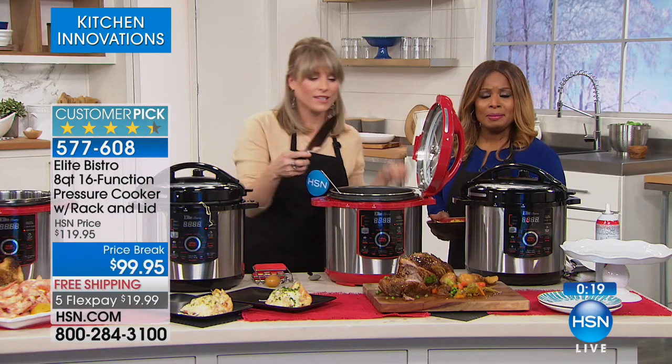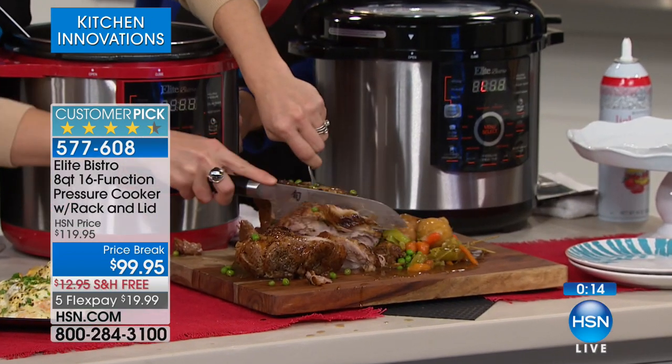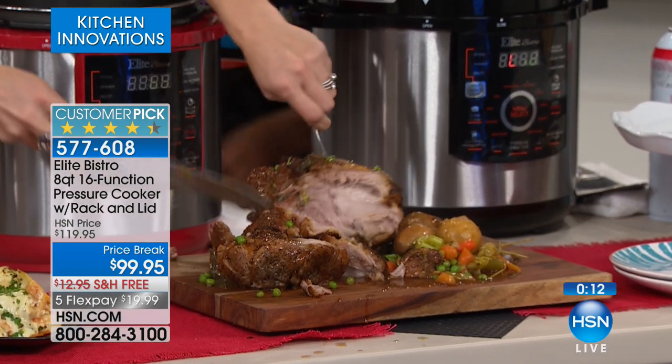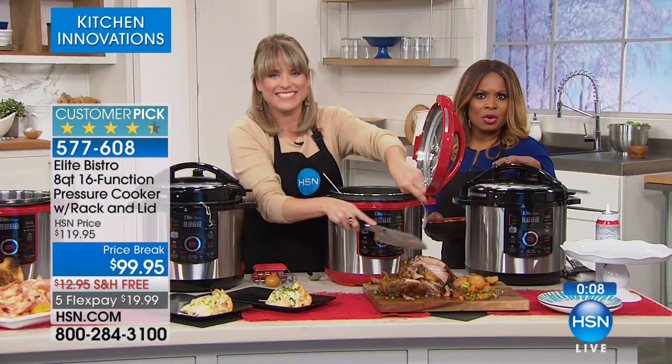We have run out of time, but I'm so happy you loved it — right when we got to the good stuff! Please stay on the phone lines if you'd like to have the pressure cooker.